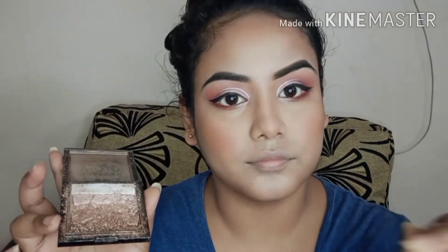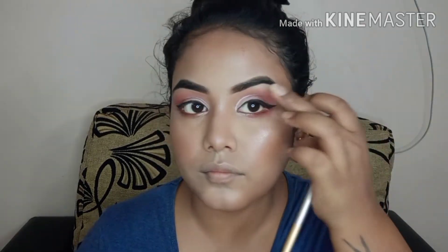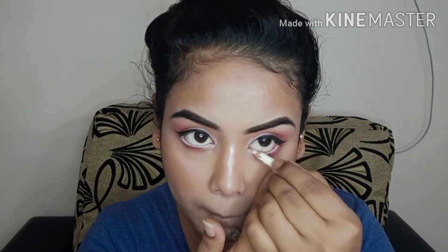Next, I applied a setting spray. I also used this highlighter — it is my broken highlighter which I got for around 250 rupees.